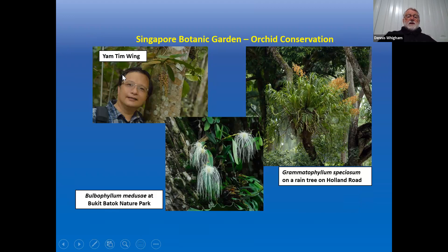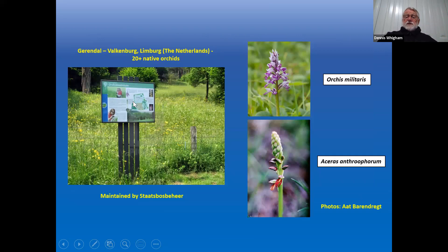Yam Tim Wing at the Singapore Botanic Garden saw that native orchids in the area were in trouble. He gathered seeds, figured out how to grow them, and places them on trees along streets and in parks throughout the city. When you drive down the highway in Singapore, you get a beautiful display of orchids. In the Netherlands, where I was a professor for a long time, most orchids occur in grasslands. Nature conservation organizations created managed areas with over 220 native orchids that visitors can see.